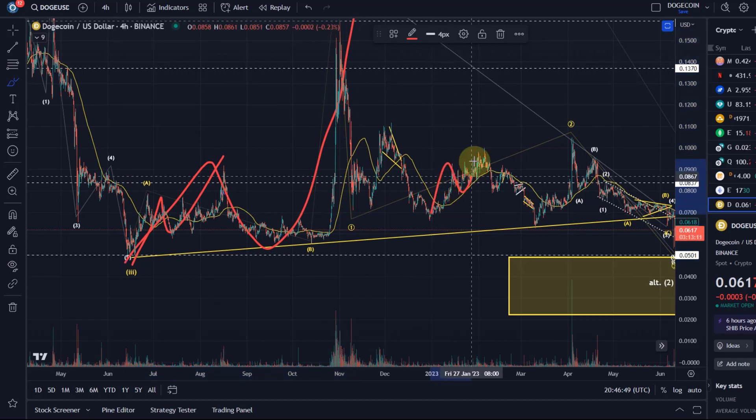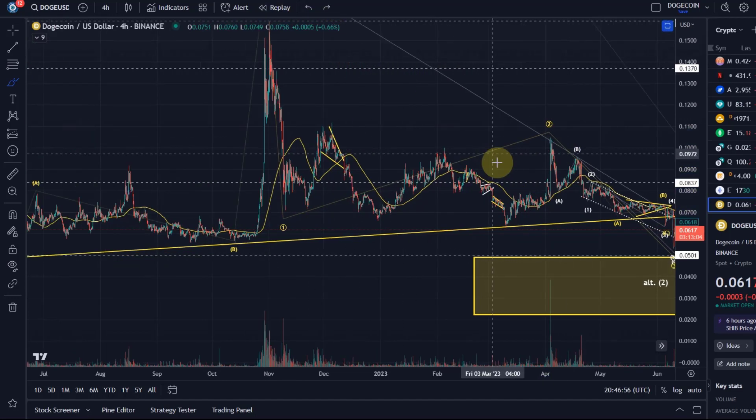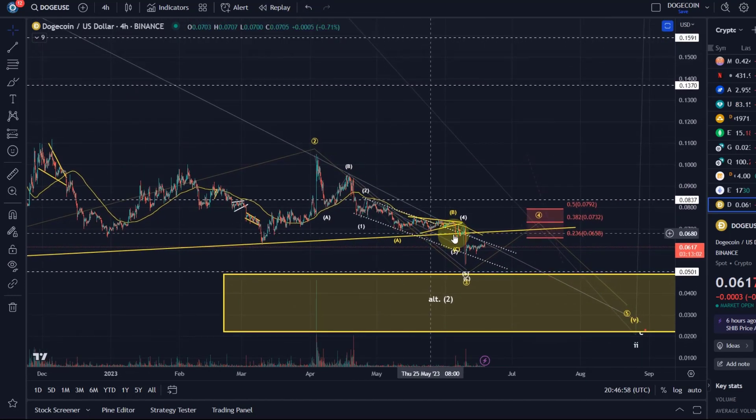Here is a very clear one and here as well. I think this was the Twitter-related one. So for me, another low is still likely — it would also be preferred. It would take a sustained break above 7.9 cents to consider something more bullish at this stage.